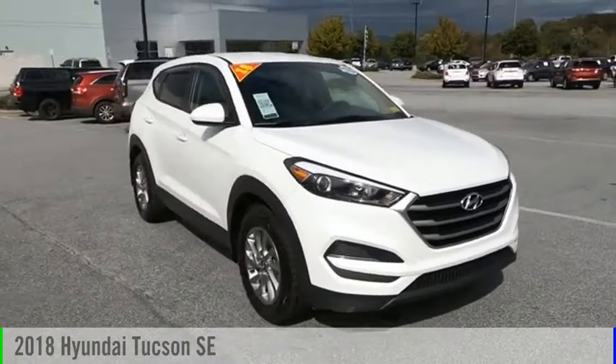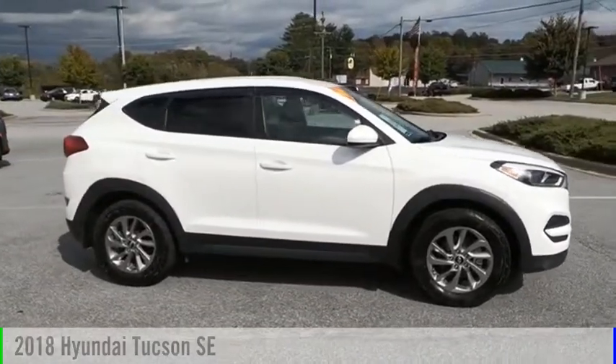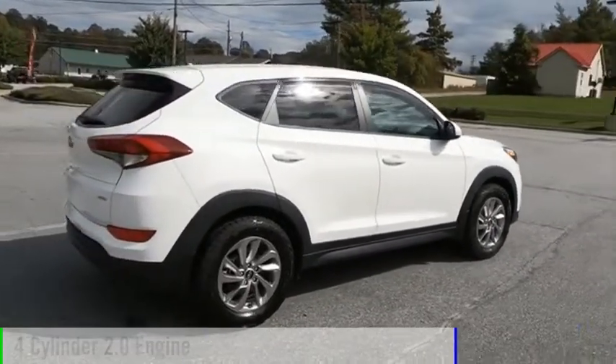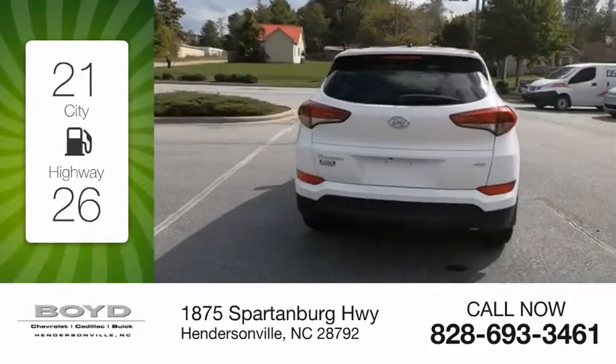You are going to love the 2018 Hyundai Tucson. This vehicle is powered by an all-wheel drive, four-cylinder, 2.0 liter engine. Great fuel efficiency saves you money by requiring fewer trips to the gas station.